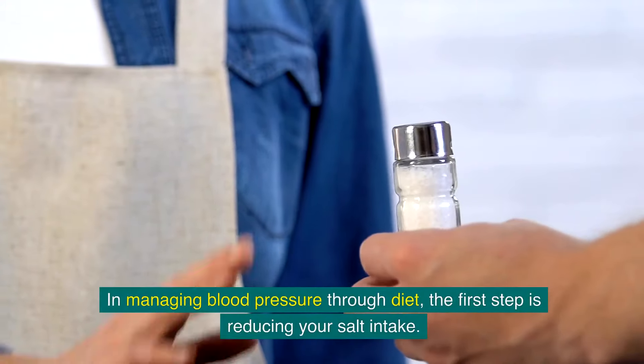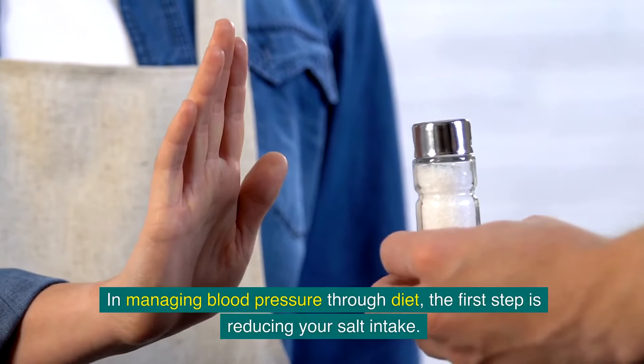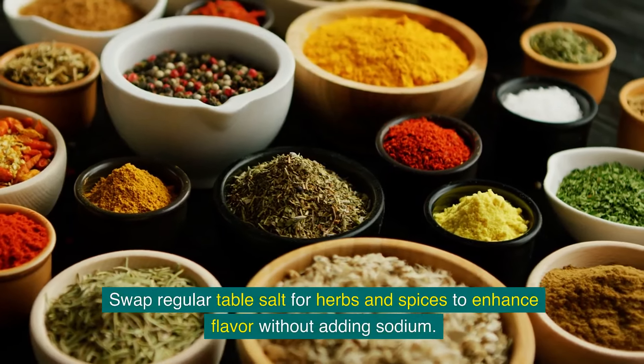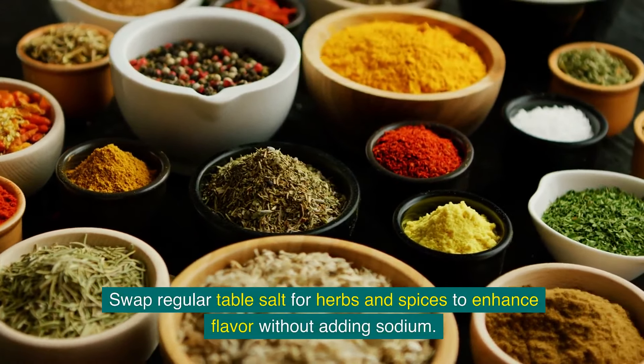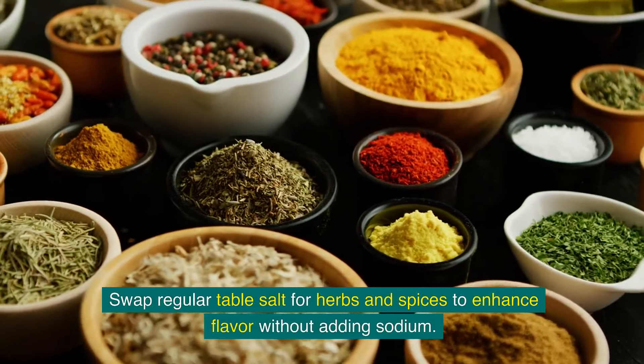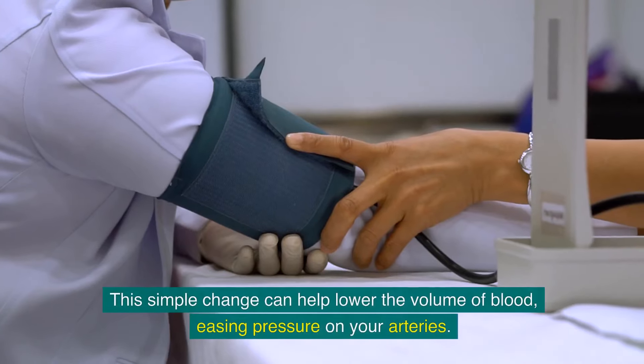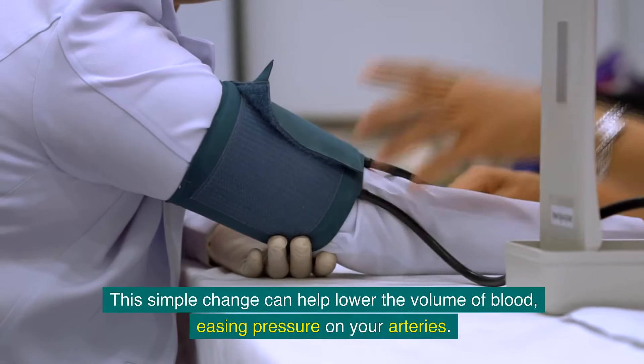In managing blood pressure through diet, the first step is reducing your salt intake. Swap regular table salt for herbs and spices to enhance flavour without adding sodium. This simple change can help lower the volume of blood, easing pressure on your arteries.